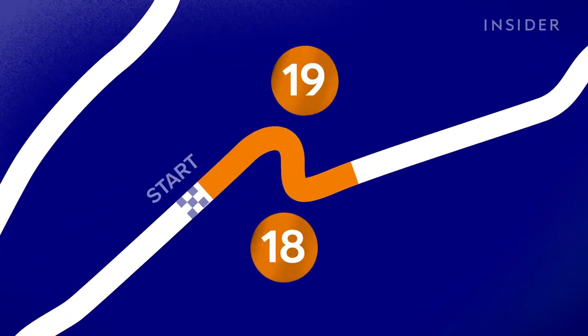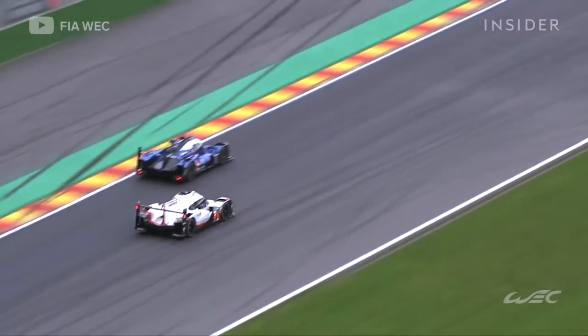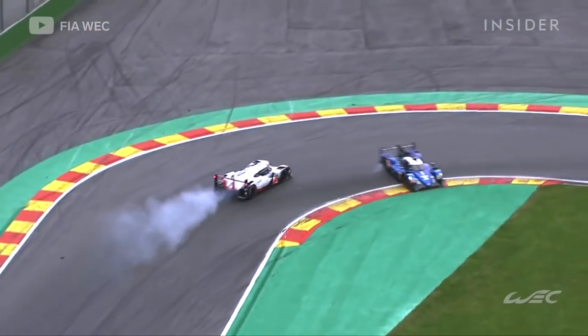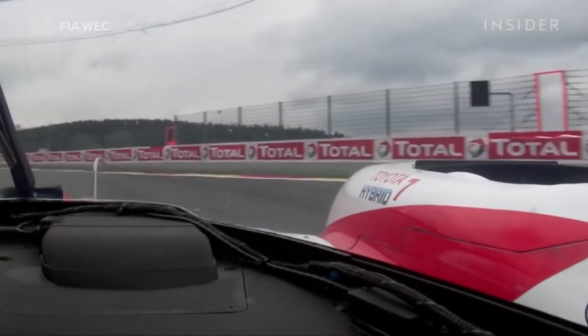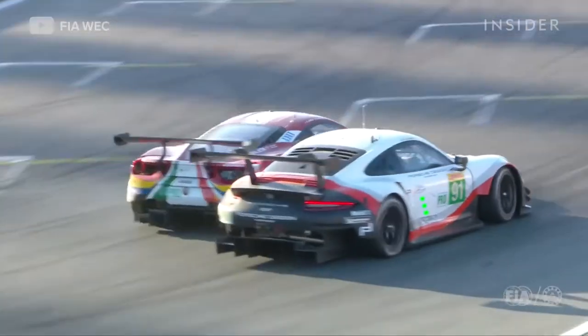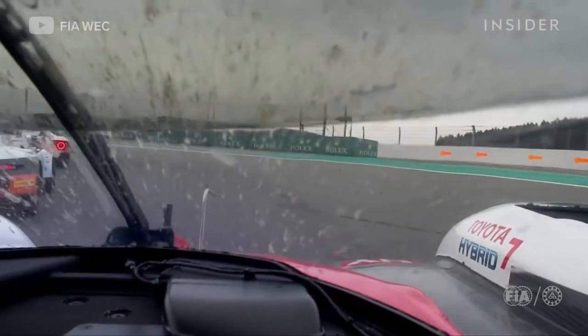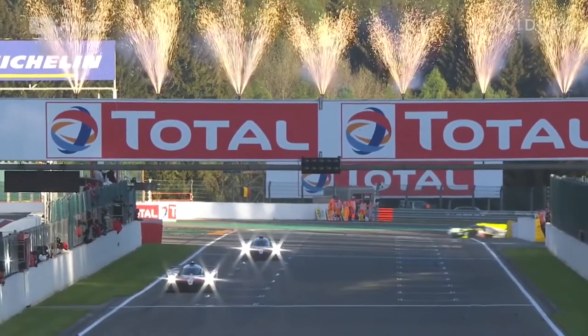We arrive at the final section of the track: turns 18 and 19. Not easy to brake — it's quite bumpy and you try to slow the car down as much as you can. It's quite narrow and tight, so you use first gear. The most important thing here is to prepare well and have a good exit, because you feel all the electric power plus the combustion engine — around 1000 horsepower — and it's very easy to lose traction. You try to accelerate straight and not touch too much curb. And that's it — we've done a lap of Spa-Francorchamps.